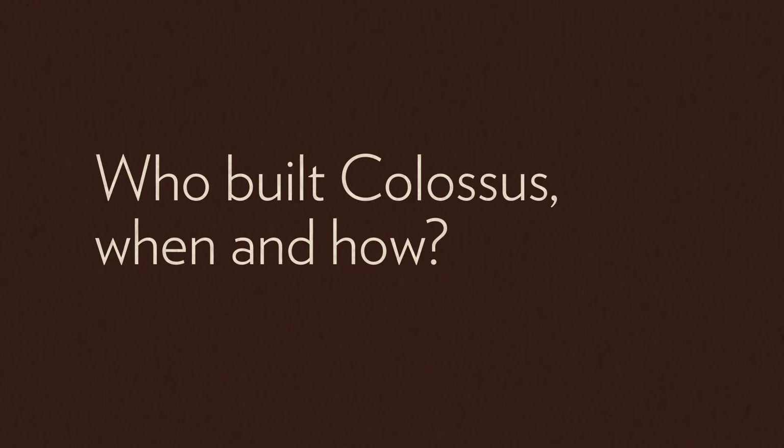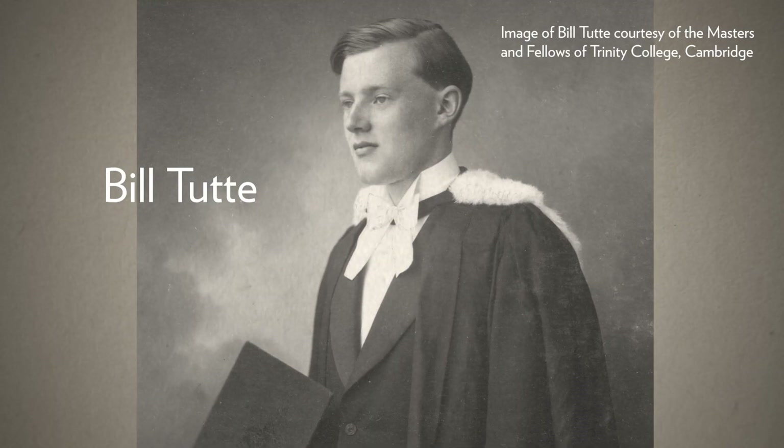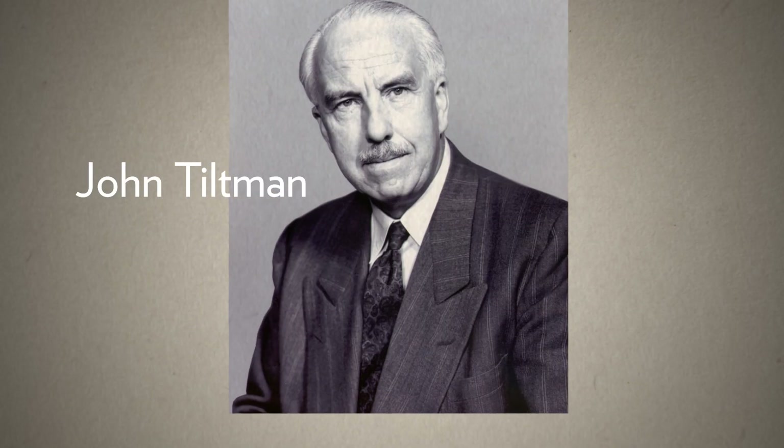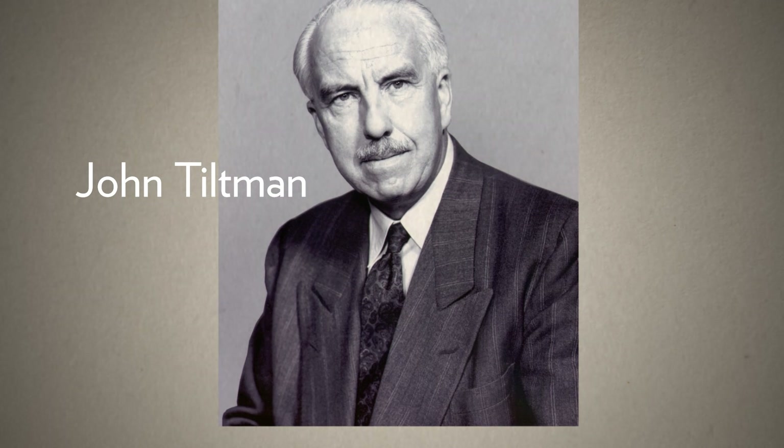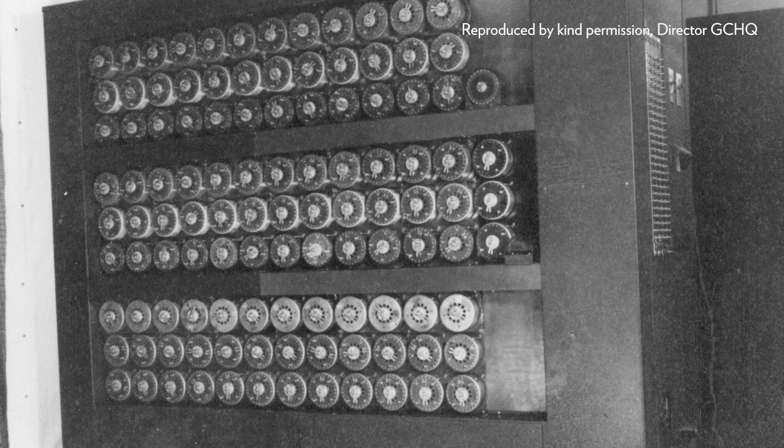Bletchley Park is able to break Lorenz traffic from the latter part of 1942, thanks to the work of Bill Tutt and John Tiltman. However, that breaking process is very slow and tedious and difficult to achieve, so the impetus comes about to try and mechanize parts of the process. This is partly inspired by the previous bombe machines used for Enigma, which do the same job of speeding up certain parts of the code-breaking process.